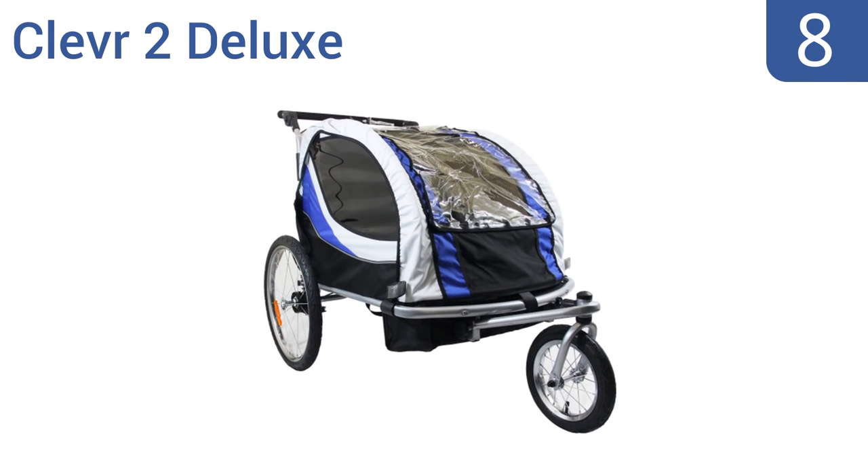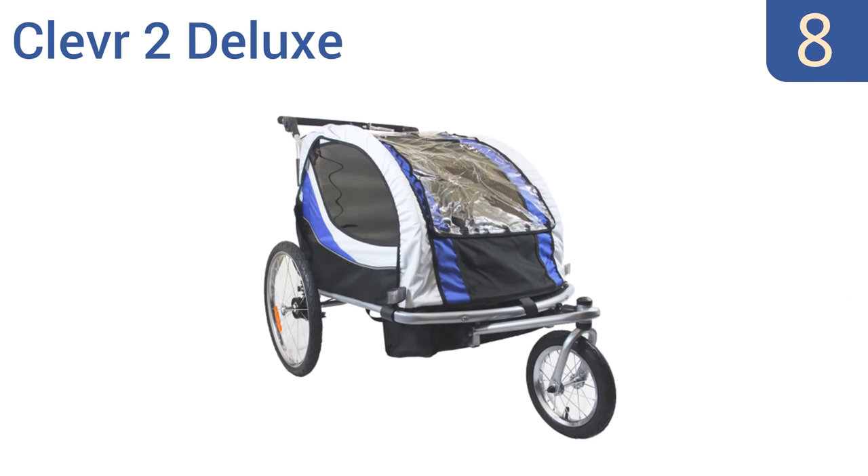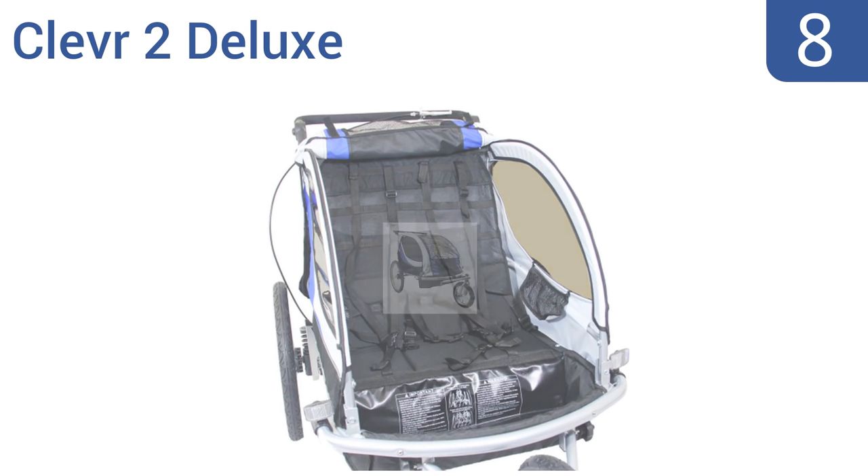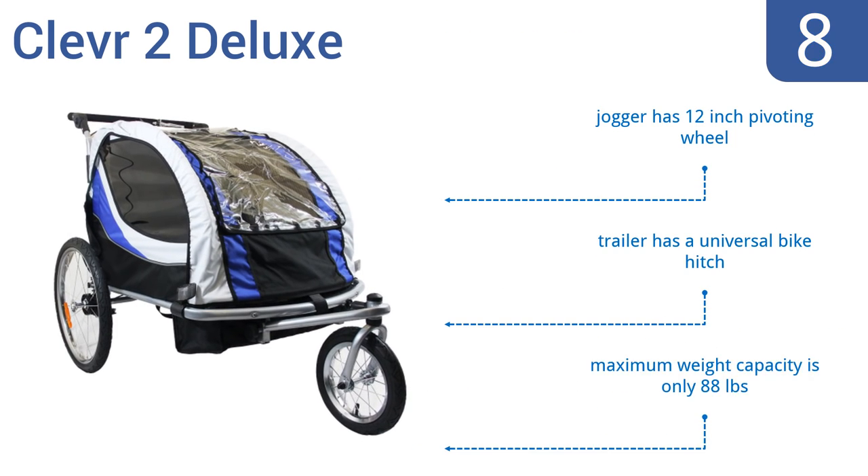Coming in at number 8 on our list, the Clever 2 Deluxe is constructed with a lightweight aluminum frame and is designed to quickly convert from a trailer to a jogger and back with minimal effort. For extra safety, it has four built-in reflectors and remains upright even if your bike tips over. The jogger has a 12-inch pivoting wheel and the trailer has a universal bike hitch. However, it only has a maximum weight capacity of 88 pounds.